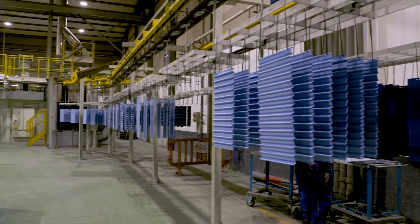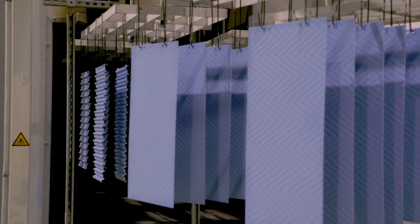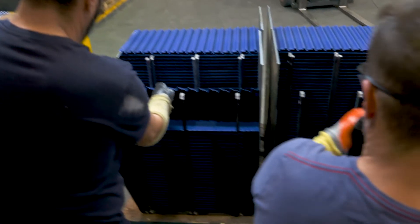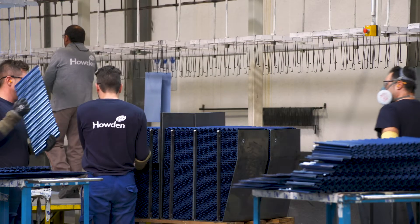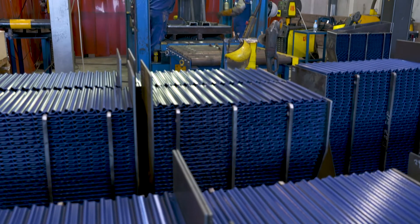As heat transfer elements are regularly subjected to high energy excitation forces from the soot blowers used to clean the elements, it is essential that these elements are sufficiently tightly packed in their containers to minimise element vibration and consequent fatigue damage. Our excellent Howden SurePak system, High Packing Pressure Control, maximises the service life of Howden enamelled elements.